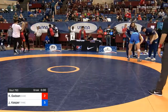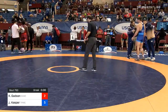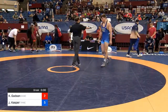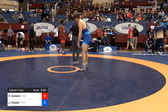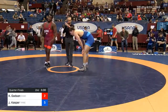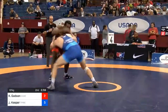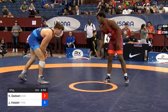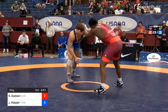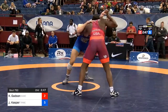Gadsden getting toweled off in the corner by Willie Miklis while he gets instruction from Nate Carr — not a bad guy to have in your corner, Nate Carr. Kasper, of course, being cornered by the NC State crew. Back to action, second period. Kasper's stalking Gadsden — he's been able to successfully get on that low-level shot a couple of times.